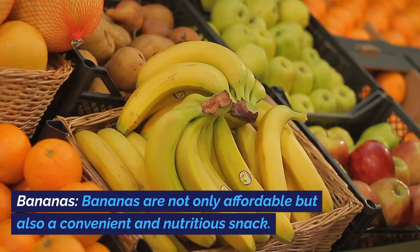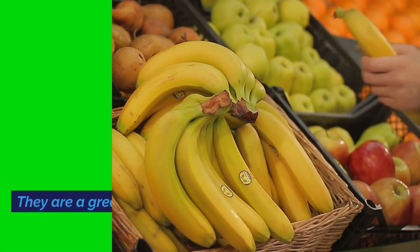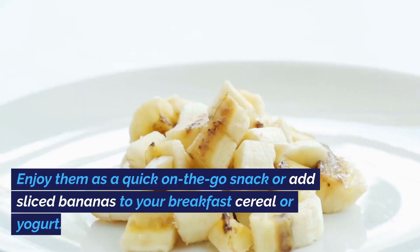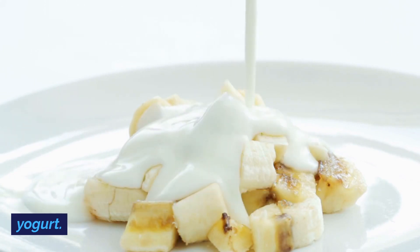Bananas. Bananas are not only affordable but also a convenient and nutritious snack. They are a great source of potassium, vitamin B6, and dietary fiber. Enjoy them as a quick on-the-go snack or add sliced bananas to your breakfast cereal or yogurt.